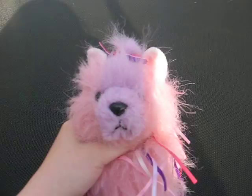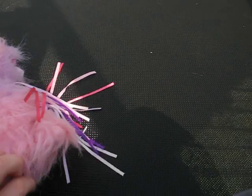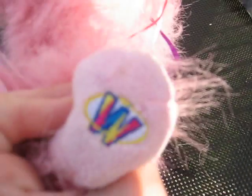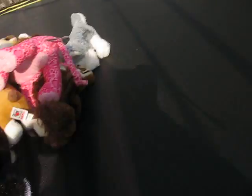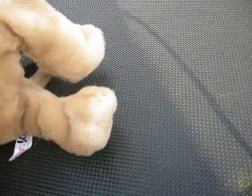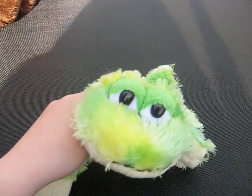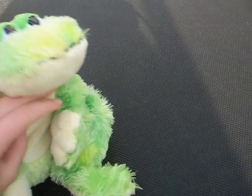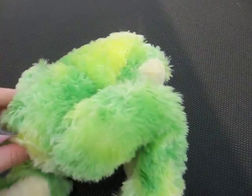Next we have my Ribbon Yorkie, and her name is Sophie. There's her W. Next we have my German Shepherd, and his name is Max. Then we have my Tie-Dye Frog — I forget his name. His name is Leif, and there's his W.